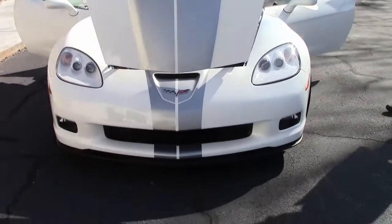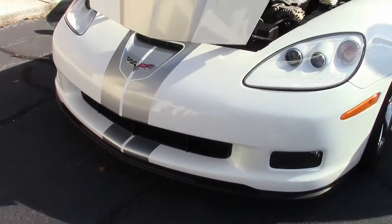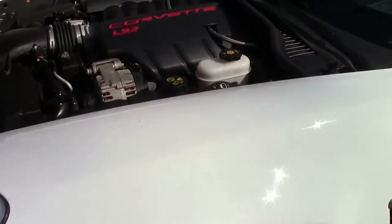They were all 4LT packages, meaning it was a completely loaded car with a leather-wrapped dash, chrome wheels, and of course your beautiful LS3 430. This is a dual-mode exhaust car, so 436 horsepower.